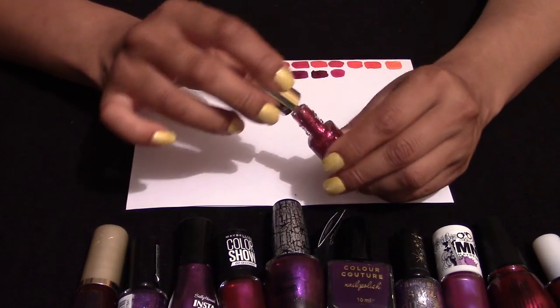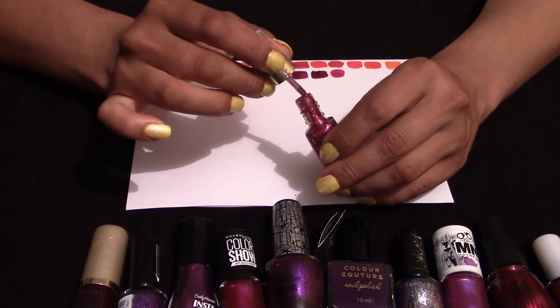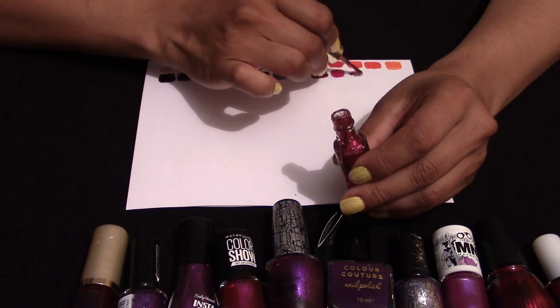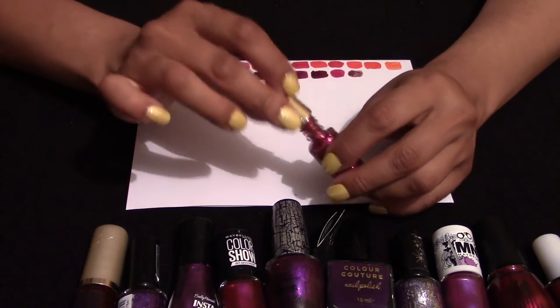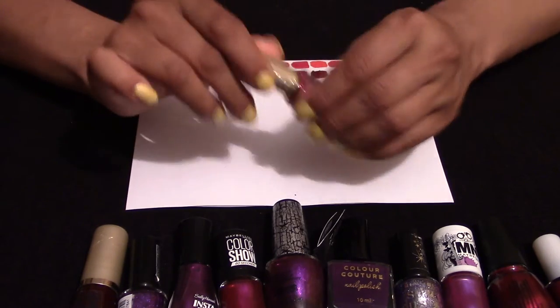This is a purple glitter — or purpley, pinky glitter even. That is L'Oreal 836. I did wear it once and enjoyed it. I think it's probably better for before winter.